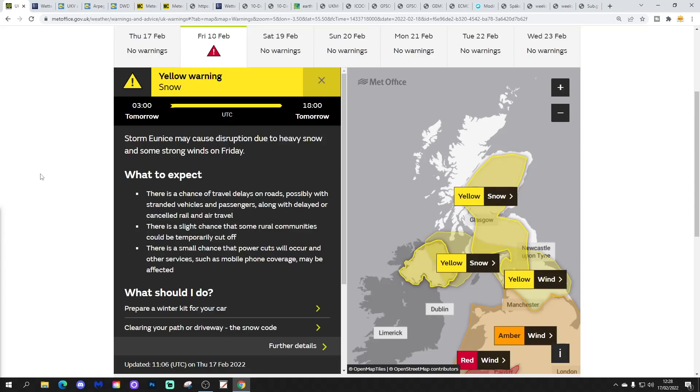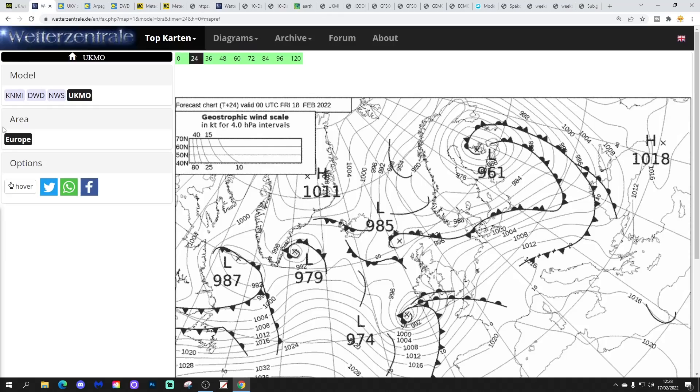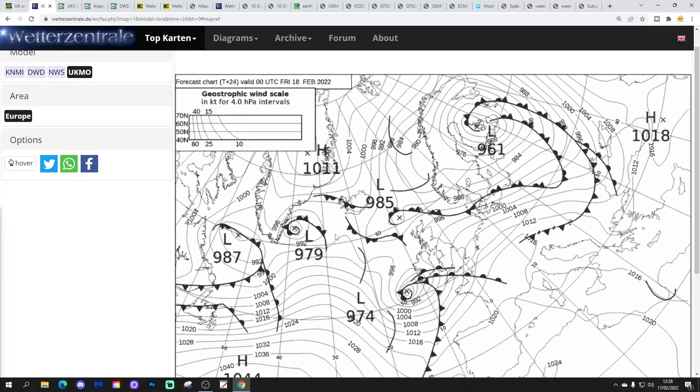If you're at all concerned about Storm Eunice and staying safe, check out weather warnings at UK Met. We don't give weather warnings at Gavs — we're not qualified to do that. The only people qualified to give out weather warnings and advise you on your safety are the UK Met. The link is in the description. Check out UK Met warnings if you are at all concerned.